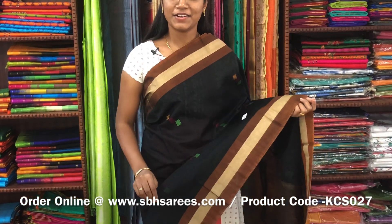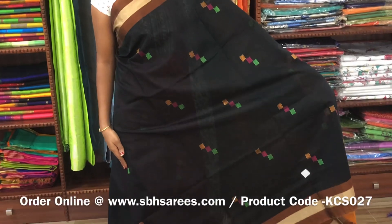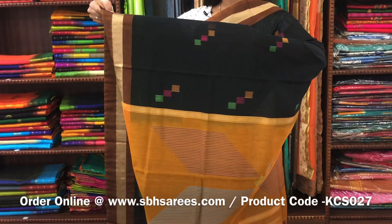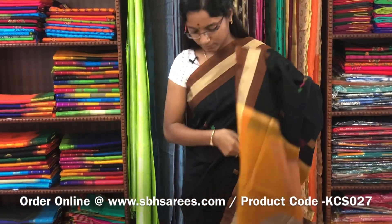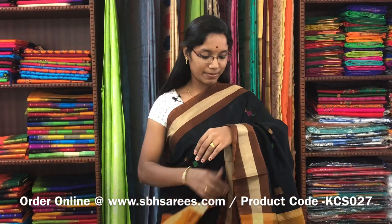There is a kora silk cotton saree with black and mustard combination. In this, we have a small zariya border on both sides of the saree. On the entire body, we have thread woven buttas. With a thread woven pallu in mustard colour and a plain mustard blouse. The price of the saree is 2800 and the product code is KCS027.